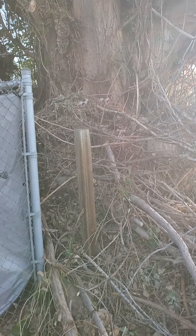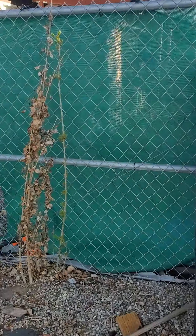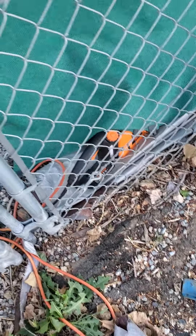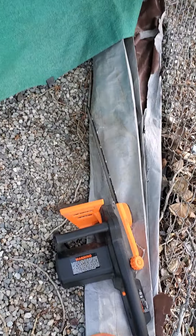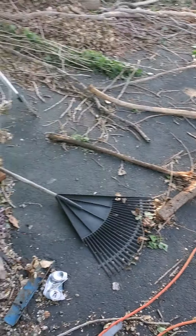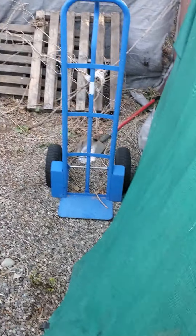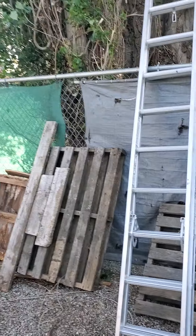Somebody can either cut it up or I'll cut it up, but I'm not just going to spend all that time and give it away. What I'm doing this with is that saw right there — I bought it on Amazon. It's an electric chainsaw and it works really good. Right now it has a really sharp blade, and it really helps to have a sharp blade when cutting trees.